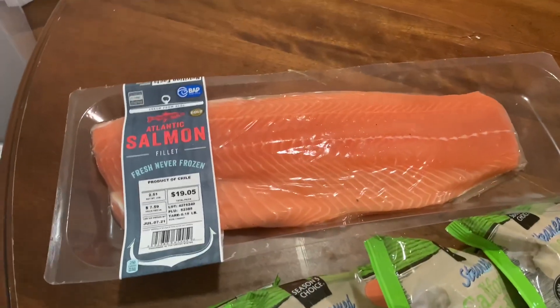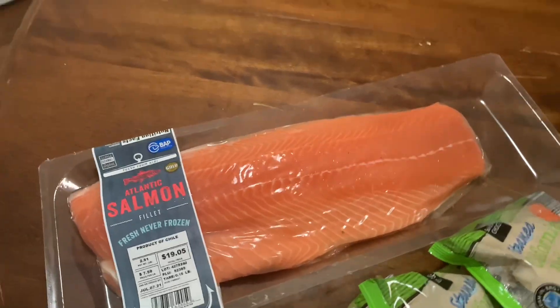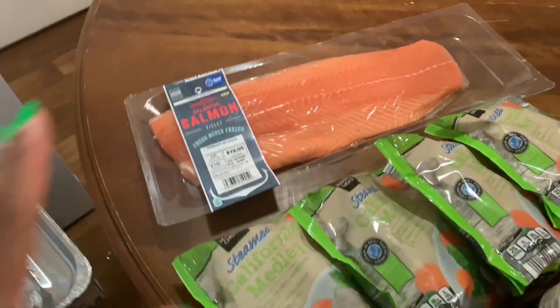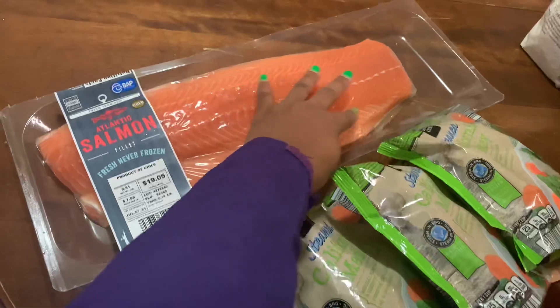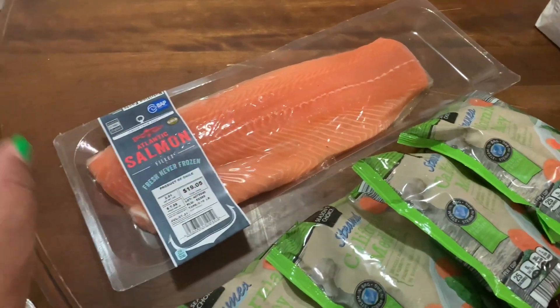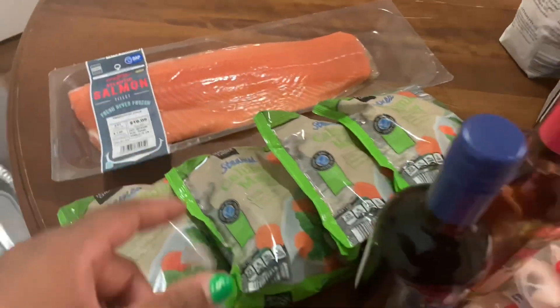Last but not least, there's my salmon. You know I love salmon. I'm going to be buying more salmon from Costco too, but I went ahead and got this big one. I like to season it, put it on a bake pan, and put it in the oven — so good. I used this last time for my meal prepping and it turned out really, really well.